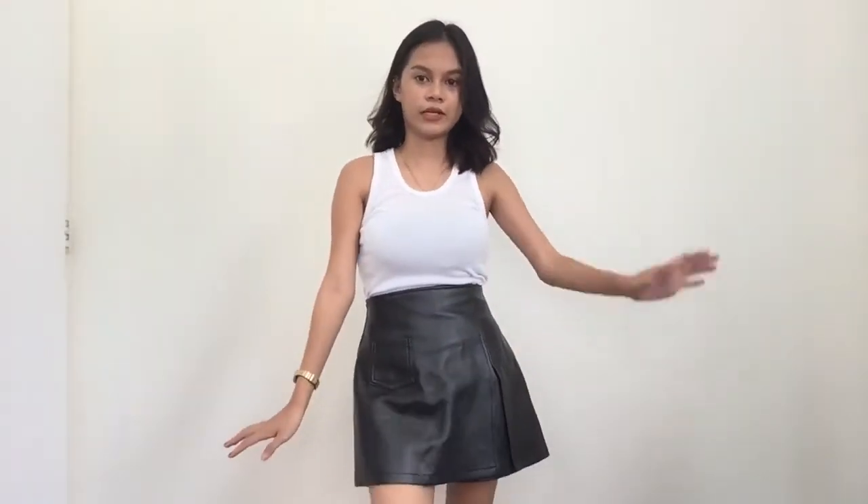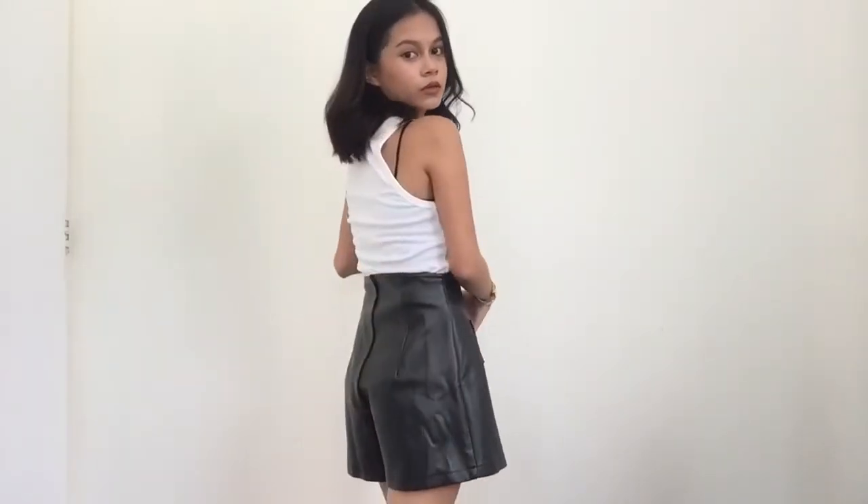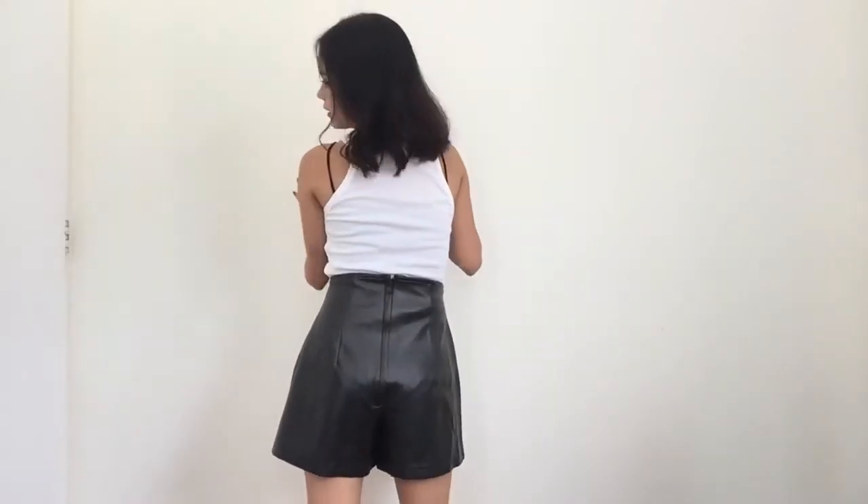So this is the third outfit. I am wearing a skirt — it's a leather skirt, and it's so cute. I'm also wearing a white sandal. This is how it looks like from the back.